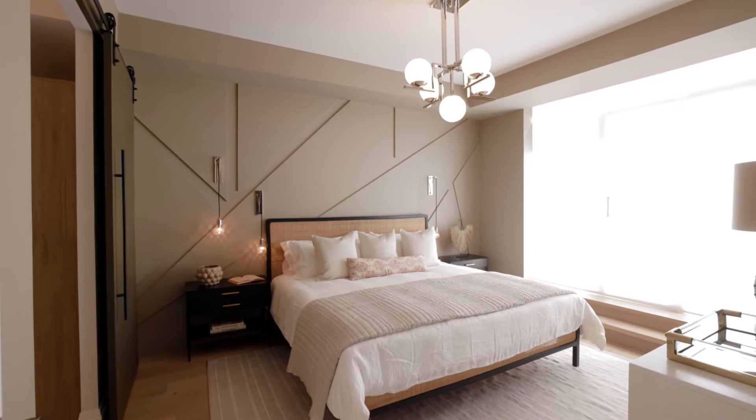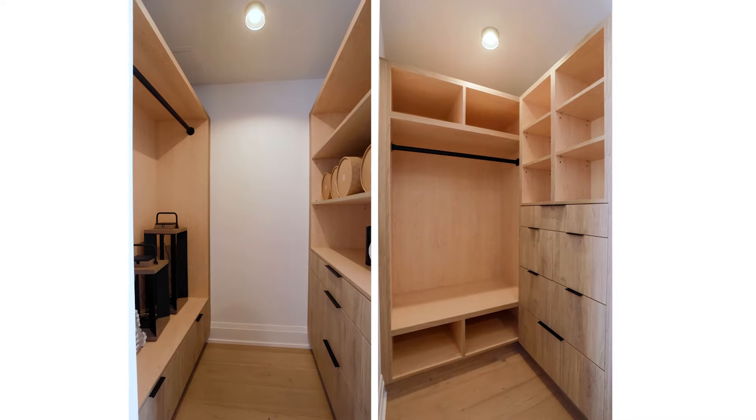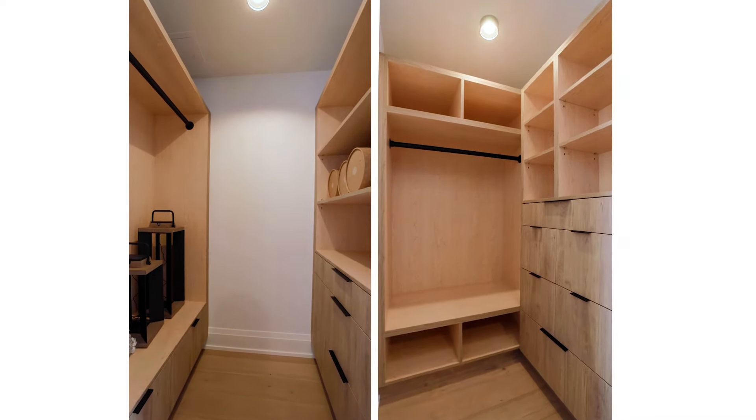In the principal bedroom we installed an incredible feature wall with MDF slabs as well as three wall sconces. We also gave the client a walk-in closet. We installed white oak engineered flooring throughout the entire unit.